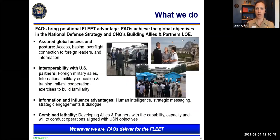Everything that foreign area officers do advances the global objectives laid out in the National Defense Strategy and the CNO's building allies and partners line of effort. One key way is assuring global access and posture — working overseas to ensure our fleets have the access, basing, and overflight privileges they need, working with international partners to make this happen while respecting sovereignty. FAOs are the ones making all this happen so that our ships can move where they need to, forces can move where they need to, and logistics can flow as required to achieve mission objectives.